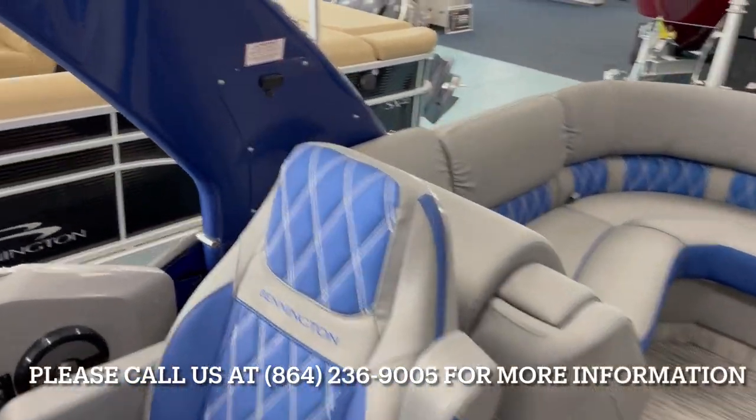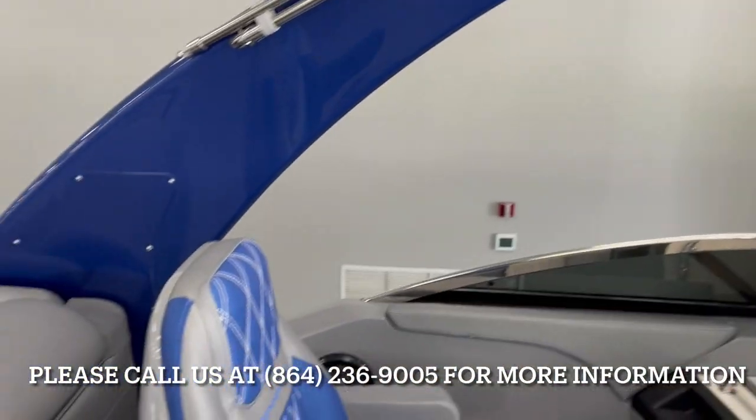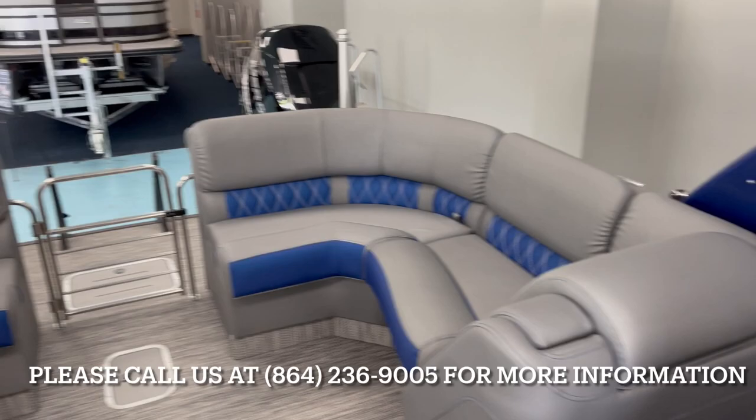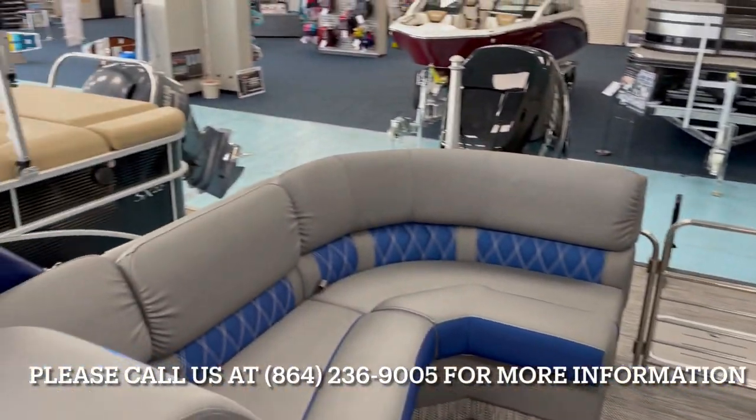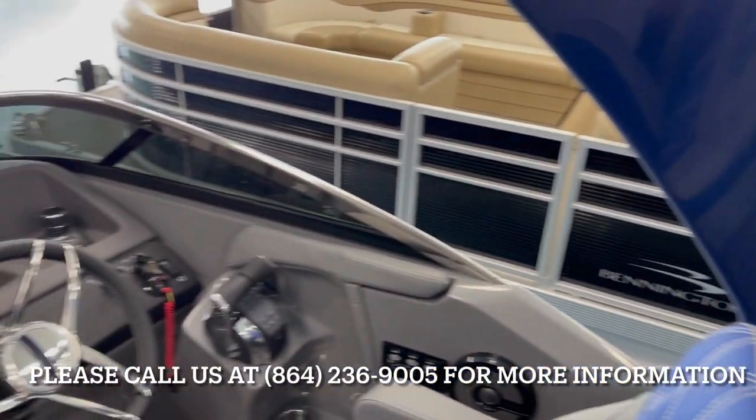The cladded arch is a power tower — hit that button and it folds down for anyone with low bridge clearances. This model is equipped with full RGB LED lighting, so all your speakers, underwater lighting, side illumination lighting, and cup holder lighting are all RGB.